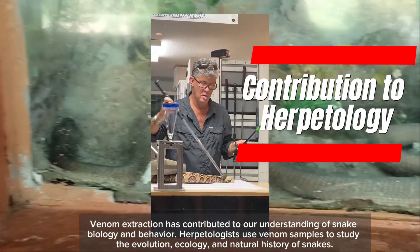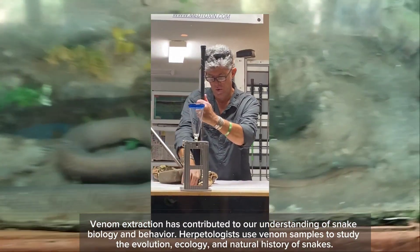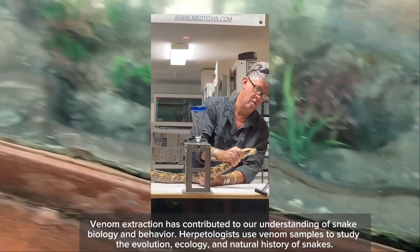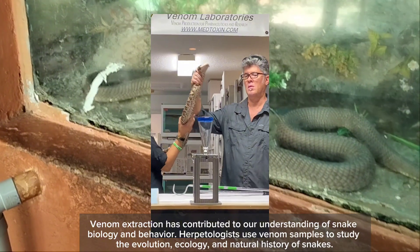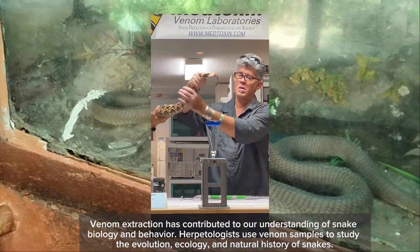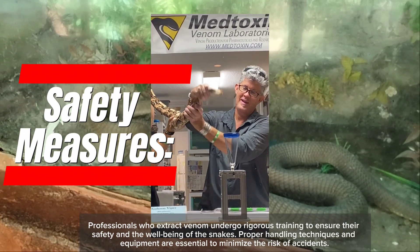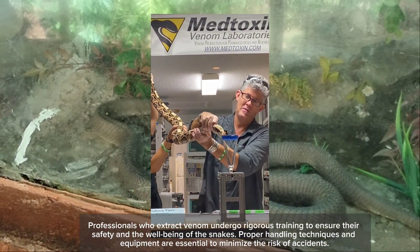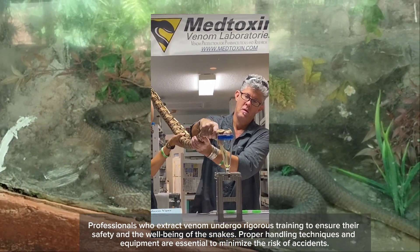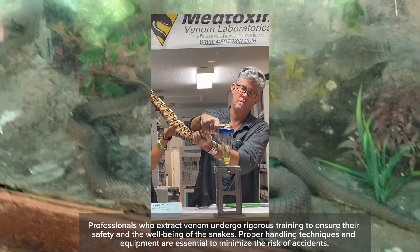Venom extraction has contributed to our understanding of snake biology and behavior. Herpetologists use venom samples to study the evolution, ecology, and natural history of snakes. Professionals who extract venom undergo rigorous training to ensure their safety and the well-being of the snakes, and proper handling techniques and equipment are essential to minimize the risk of accidents.